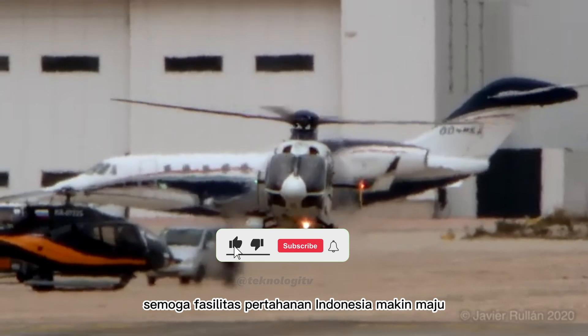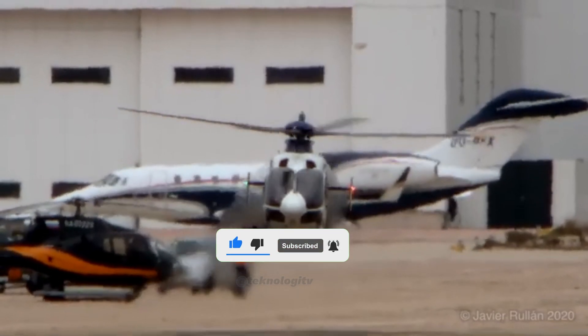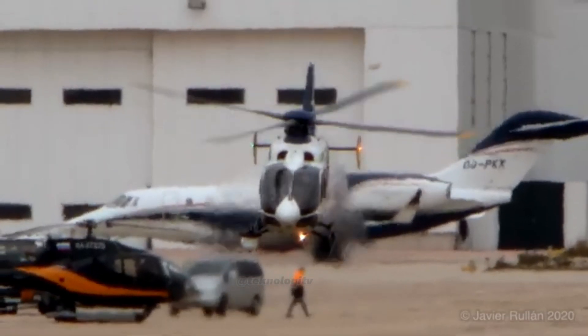Semoga fasilitas pertahanan Indonesia makin maju dan makin membaik. Inilah sedikit informasi tentang helikopter Indonesia. Semoga menghibur dan terima kasih telah menonton. Sampai jumpa di video selanjutnya.